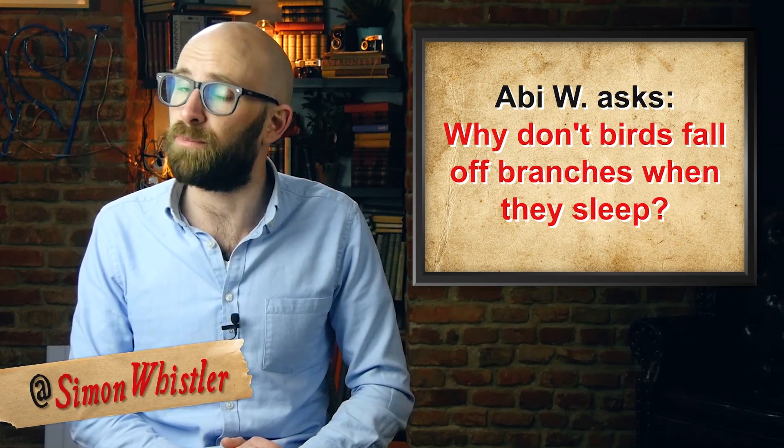Why don't birds fall off branches when they sleep? Everyone needs sleep, but for many birds, by necessity, this has to happen while perched on a branch or other place that must be gripped. Anyone who has ever fallen asleep reading and found his or her book on the floor knows how difficult it is to hold onto something while snoozing. So, how do perching birds do it?